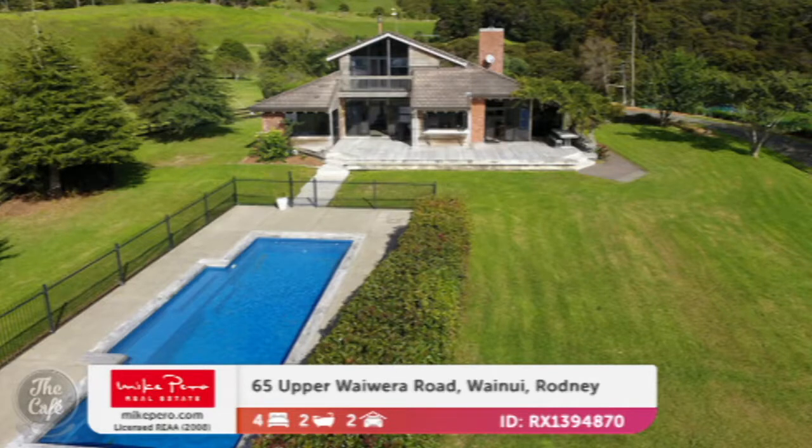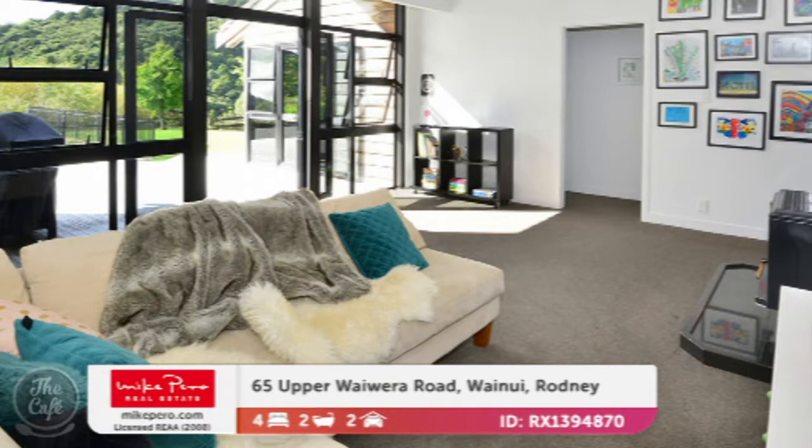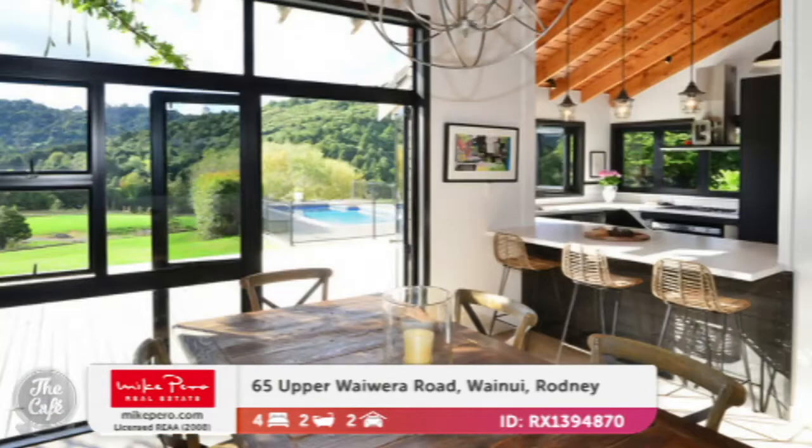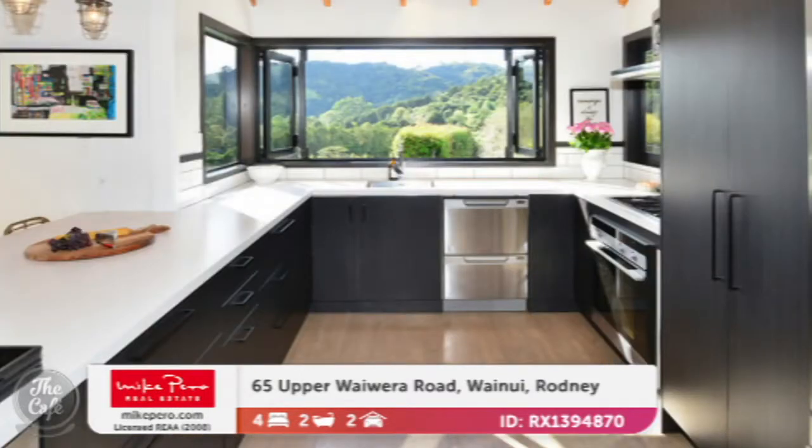Let's head along now to Rodney — Wainui in Rodney. This is a wonderful property up Waiwera Road. It's a great country home for a family. It's on its own sealed road, so that's really great for access, and it's only a few minutes from Millwater and the motorway. Loads of living space — there's a separate formal lounge as well as a nice family area. Really large kitchen and dining area. That's gorgeous. The outlook is amazing — isn't that incredible? It looks like a picture on the wall. You wouldn't mind doing the dishes if you could look at that view.